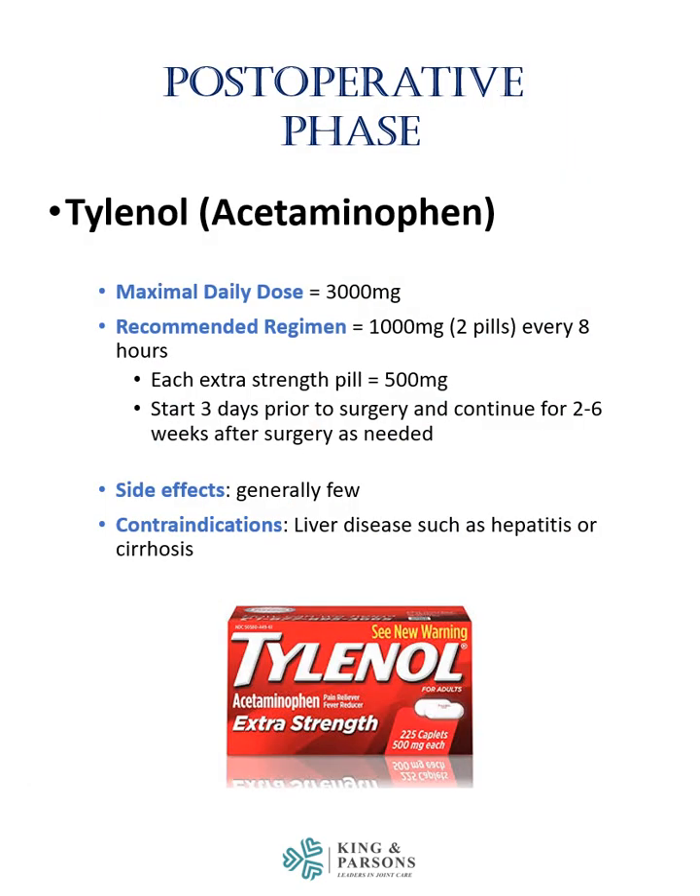Starting with Tylenol — the maximum daily dose is 3,000 mg, beyond which Tylenol can impact liver function. The recommended regimen is 1,000 mg or 2 pills every 8 hours. Each extra strength pill contains 500 mg. As part of the preemptive analgesia, this should be started 3 days prior to surgery and continued for 2 to 6 weeks after surgery as needed. Side effects are generally few. Contraindications include liver disease such as hepatitis or cirrhosis.